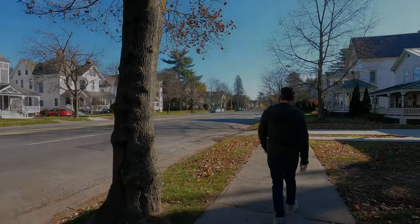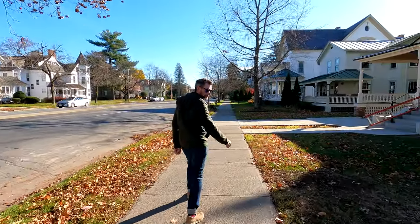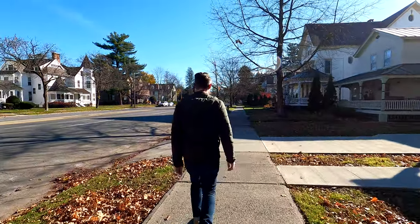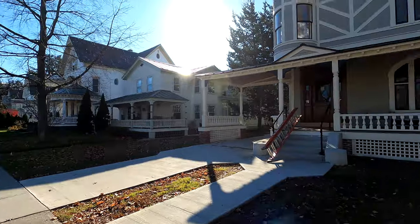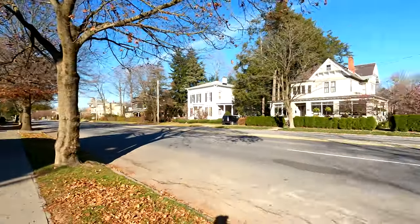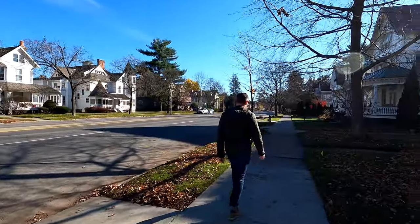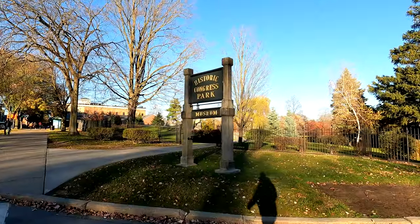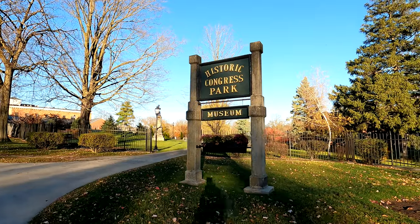Hello and welcome to 181 Days. YouTube has given us new handles and I'm no longer in Belgium. In this video we're going to Saratoga Springs, New York, to look at the springs that make the town so famous. One really cool thing about all the springs in Saratoga Springs is that you can actually drink any of them, but the taste varies.